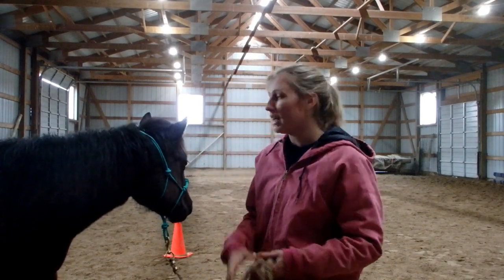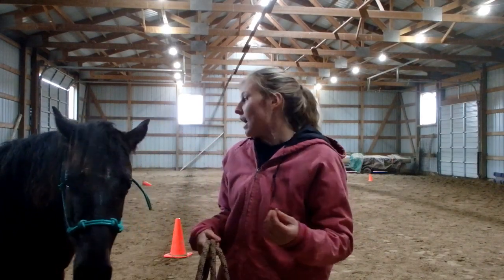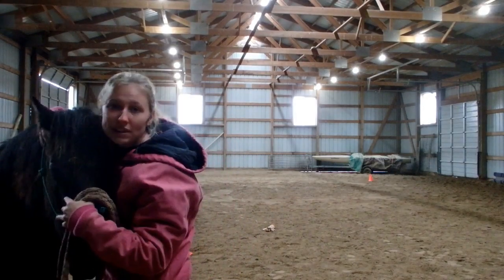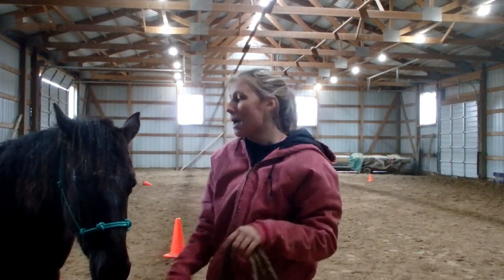I'm somebody who believes in being assertive — my mom slapped my backside with a wooden spoon when I was younger if I was being disrespectful, invasive, or mouthy. I definitely believe in the same with horses. You have to be assertive. None of this touchy-feely stuff like 'can't hit my horse, my horse is my baby' — that's not going to get you anywhere. You need to be assertive with your horse.